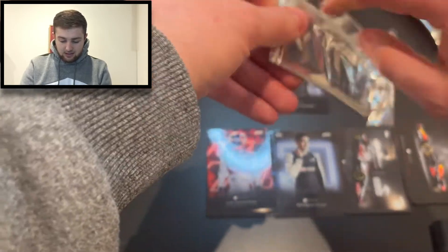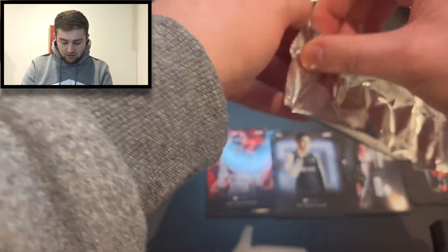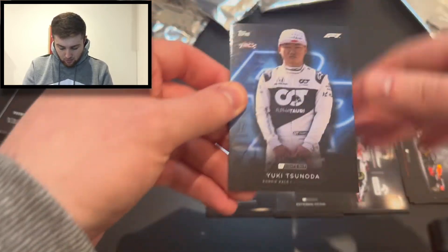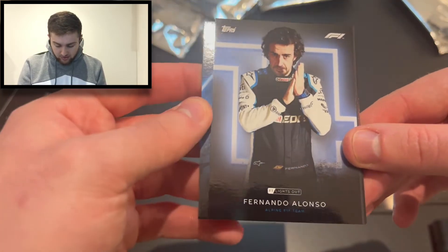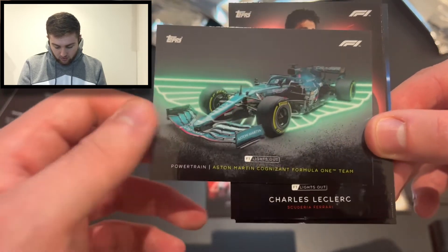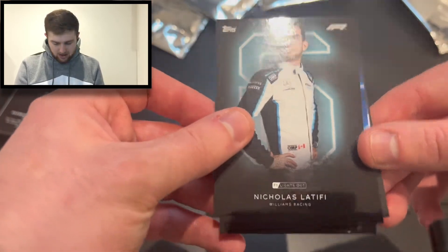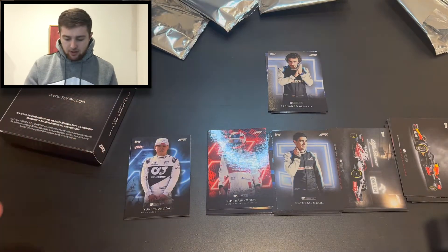Next pack — pack five. We've already hit our parallel so this will be more base cards. We've got Yuki Tsunoda rookie card for AlphaTauri, Fernando Alonso again, the Aston Martin powertrain — very nice — another Leclerc car, and Nicholas Latifi for Williams. That's all the base packs done, so all that's left is the parallel reveal.